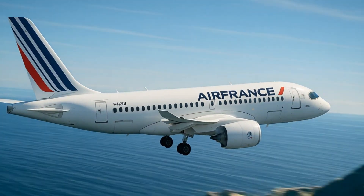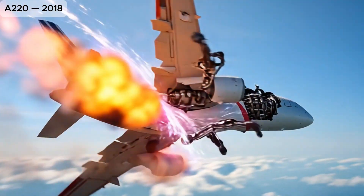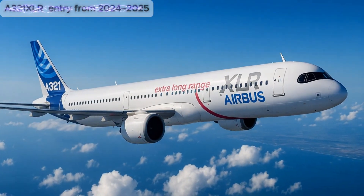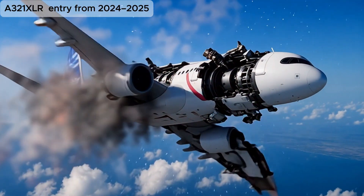A220, a highly efficient narrow-body jet for short to medium routes, praised for comfort and economy. A321XLR, the ultimate long-range narrowbody, connecting distant cities directly without stopovers.